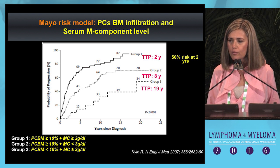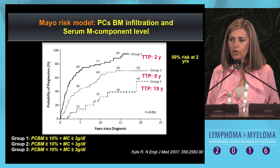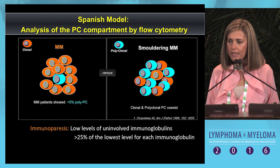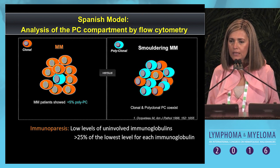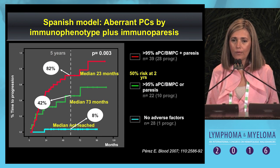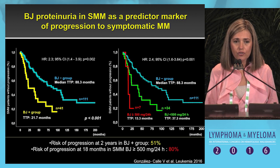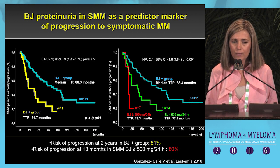Three different subgroups can be identified. Patients at high risk are those having more than 3 grams per deciliter of monoclonal component plus more than 10% plasma cell bone marrow infiltration. You can also use the Spanish model, which evaluates the plasma cell bone marrow compartment by flow cytometry. When most plasma cells are aberrant and the patient has immunoparesis, the risk of progression is also high—50% at two years. Bence Jones proteinuria in patients with smoldering IgG or IgA also significantly increases the risk of progression.